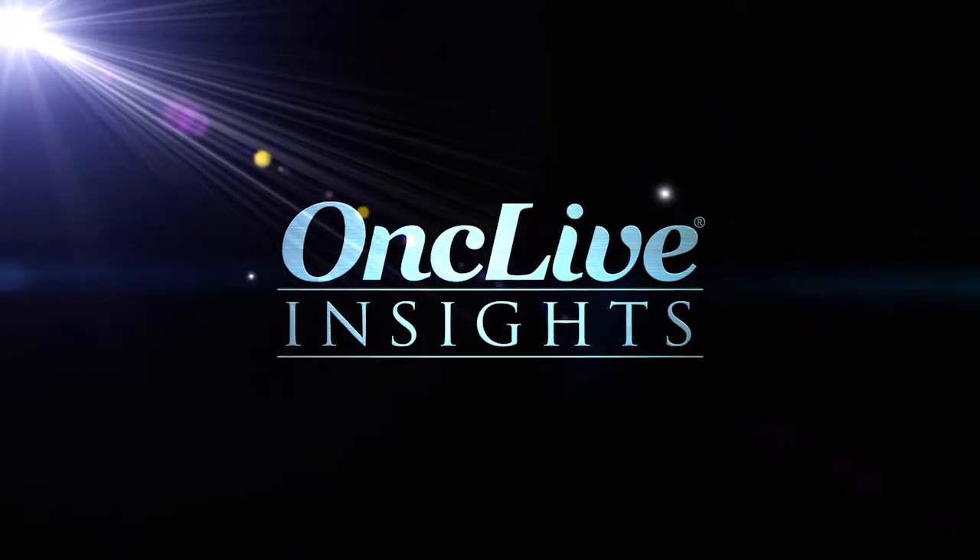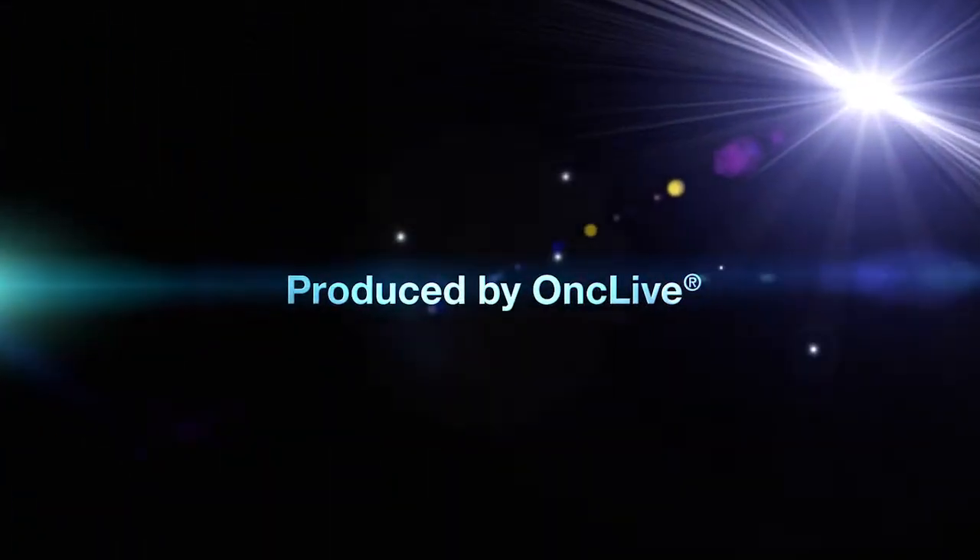OncLive Insights is a video editorial program produced by OncLive. In the United States, for advanced stage Hodgkin lymphoma patients, the standard of care is six cycles of ABVD chemotherapy.